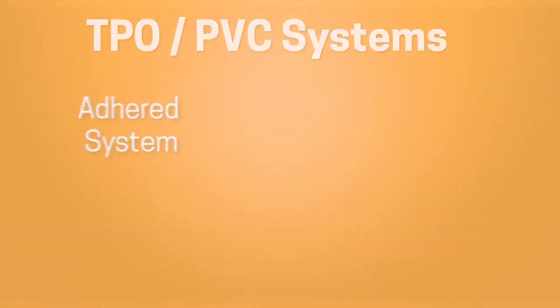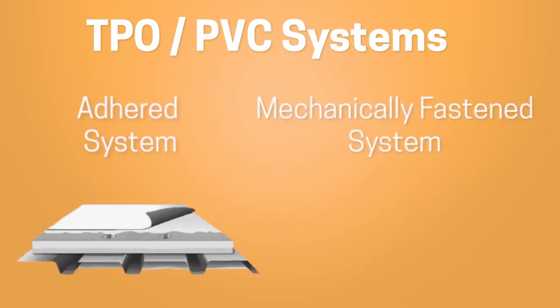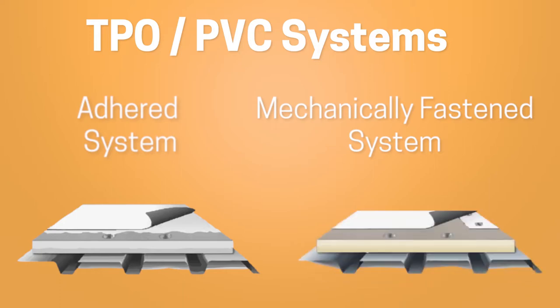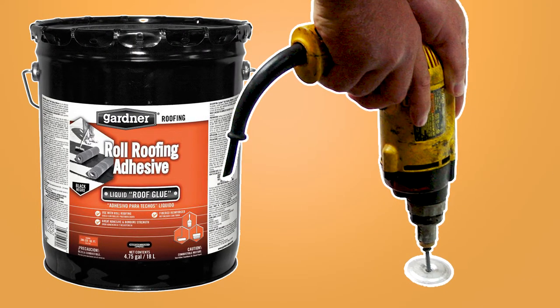When it comes to interior versus mechanical attachment, adhered systems are fully adhered using adhesive, cab rig, body adhesive, or low-rise foam. Mechanical attachment is screwing it down. So glue it or screw it — that's two ways to remember the attachment methods.